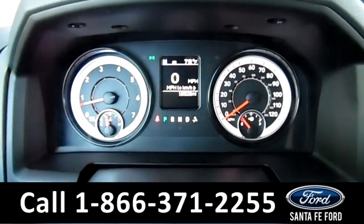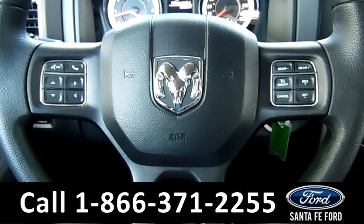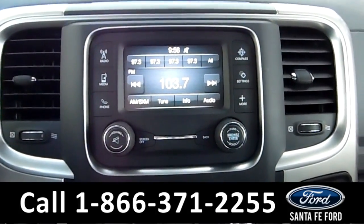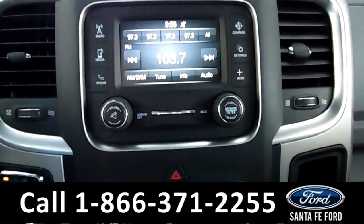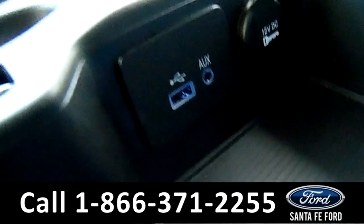Here's a quick look at the dash. The steering wheel has Bluetooth and cruise controls. The media center features an LCD touch screen. There's an AM FM radio, Sirius satellite radio, temperature controls, and the center console has an auxiliary and USB port for more media options.